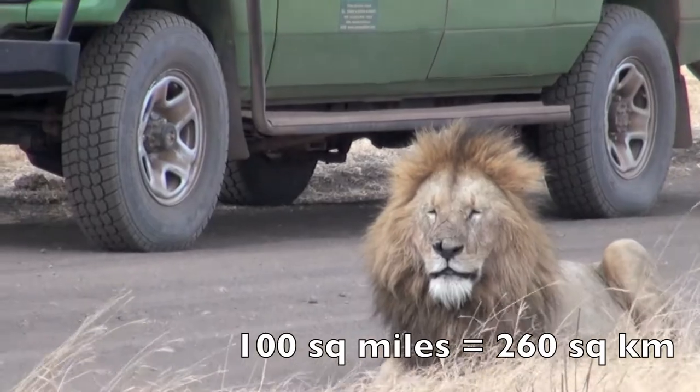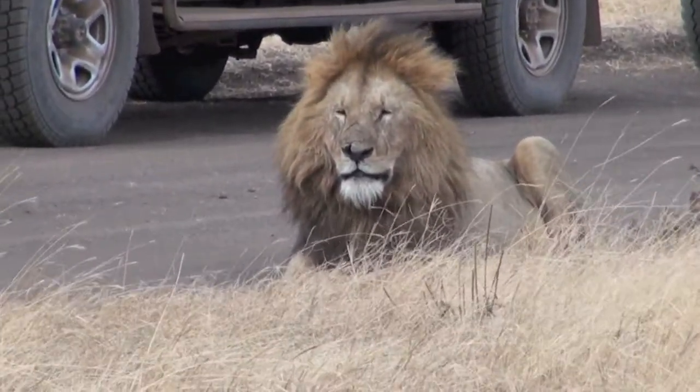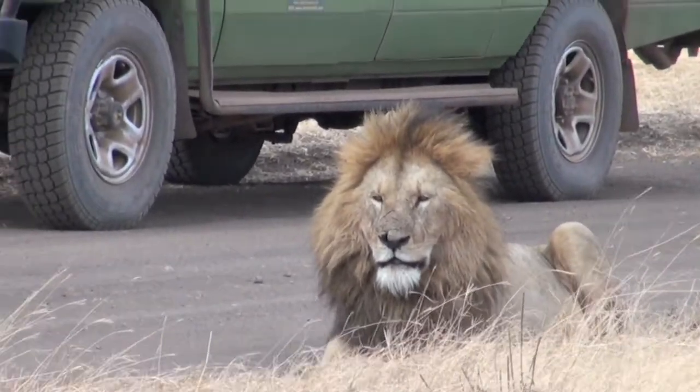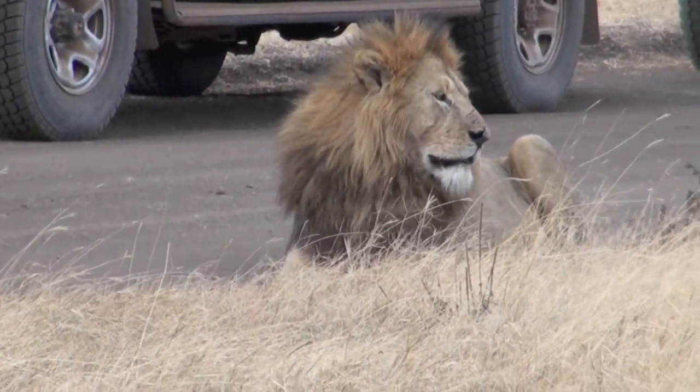There are approximately 25,000 large animals that live inside the crater, and it has the highest density of mammal predators in Africa. The crater has the densest known population of lions, numbering 62 in 2001.